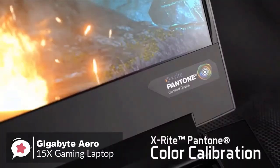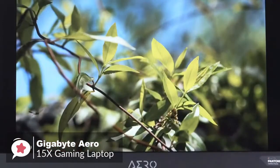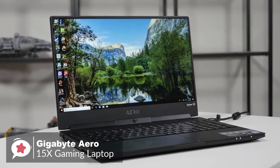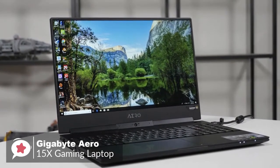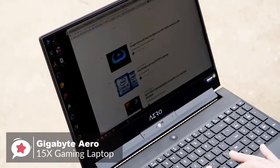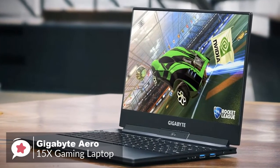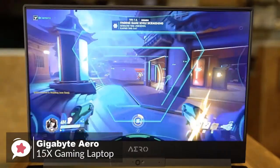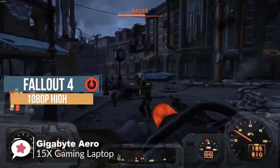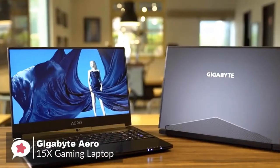This display is also Pantone color certified, meaning every laptop screen is standardized to ensure accurate color replication. In terms of battery life, our model lasted an excellent 9 hours and 55 minutes. Overall, the Gigabyte Aero 15X gaming laptop provides the best blend of speed, endurance, and portability on the market, making it an ideal laptop for working professionals and serious gamers alike.